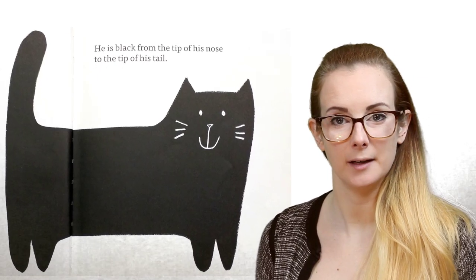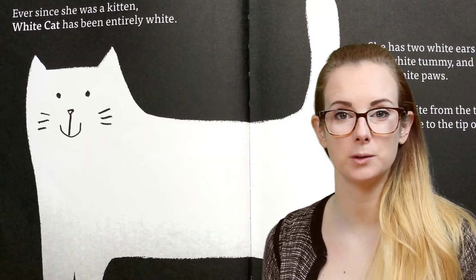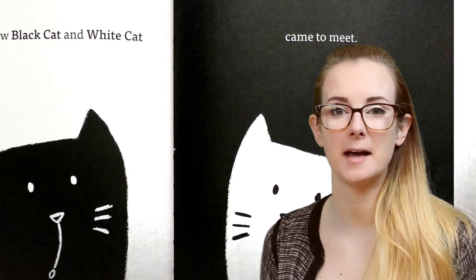This book is about a black cat who only goes out during the day, and a white cat who only goes out during the night. Both are curious about the other, and that's how they meet.